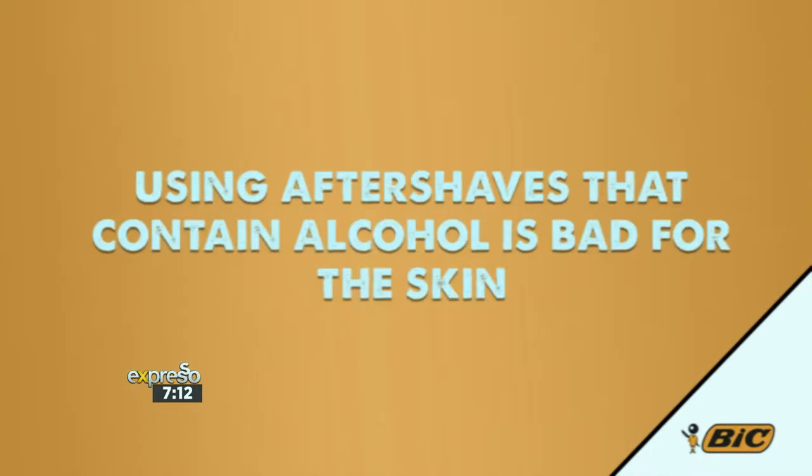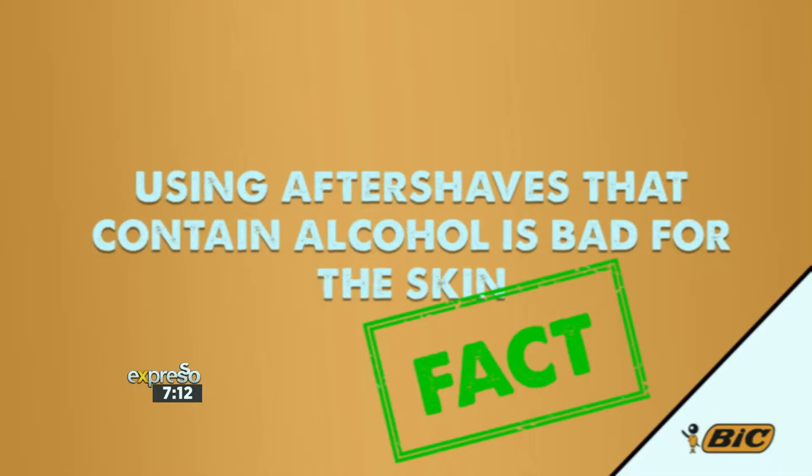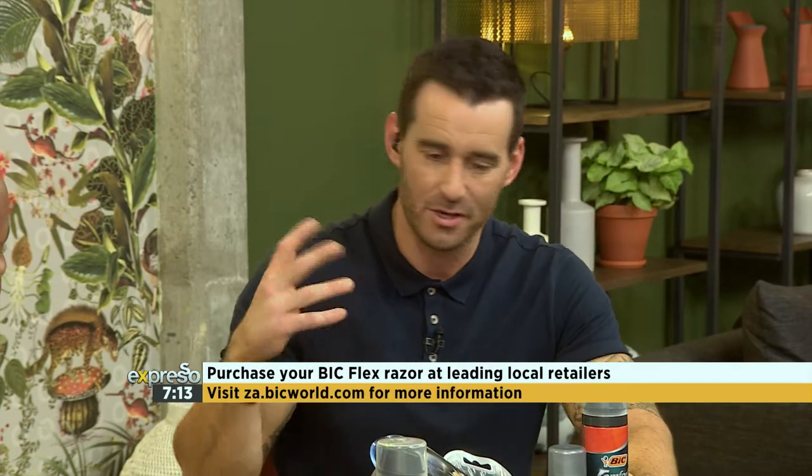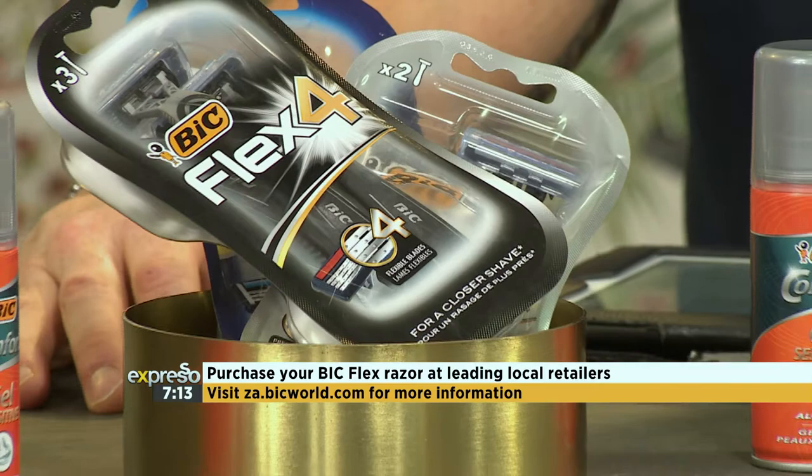Statement five: using aftershaves that contain alcohol is bad for the skin. True — it is a fact! Alcohol dries out your skin, leaving it itchy and irritated. We spoke so much about keeping the pH balance of your skin healthy. Make sure you don't use a harsh soap beforehand either. Alcohol was used in days gone by to clean or disinfect, but a nice disinfectant cream is all you need. Use something with aloe vera — something that's going to restore the pH balance in your skin.